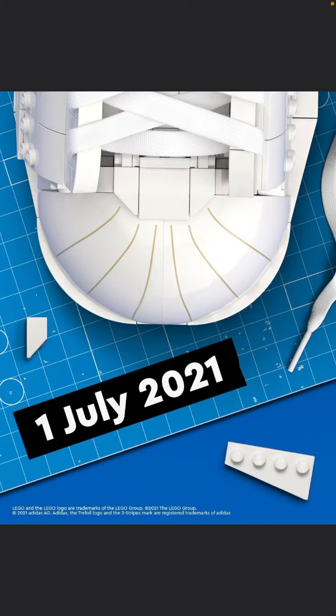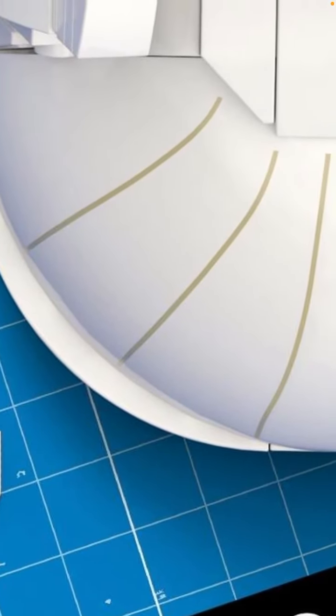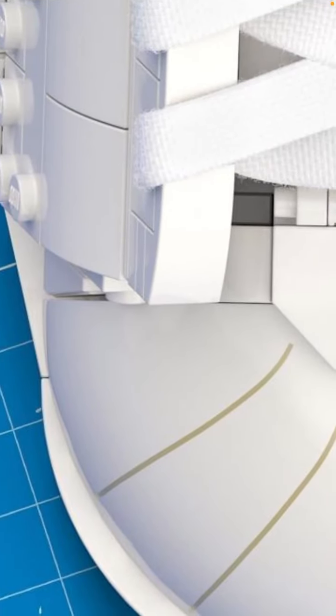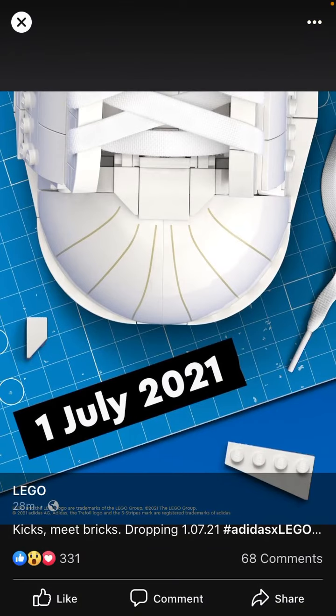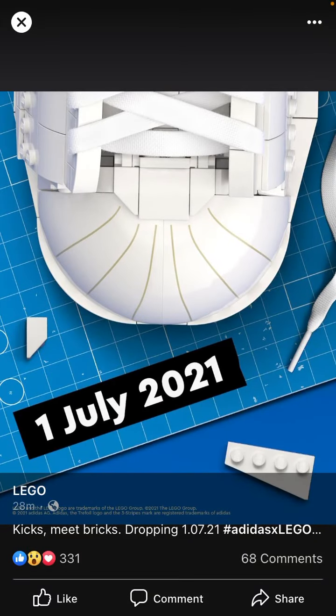It looks like your feet will be able to fit inside this LEGO-type shoe that you actually get to build. Those are slopes, is my guess — slope pieces — so you can put the shoelaces through. This will be really cool, maybe a little bit of Technic pieces, because you'll have to move it around a bit to fit your shoelaces inside these LEGO shoes.